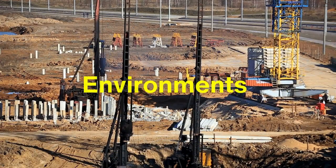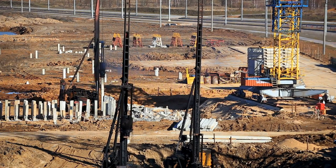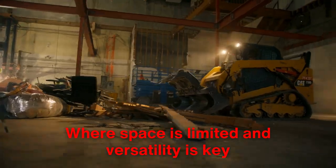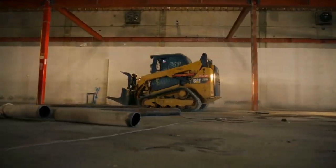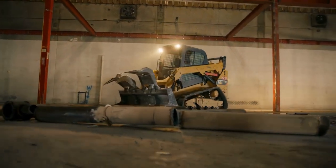The environments in which these machines excel also highlight their differences. Skid steers thrive in urban or suburban settings where space is limited and versatility is key. They are a common sight on landscaping projects, residential construction sites, and even farms. Their ability to work in confined areas and handle a wide range of tasks makes them indispensable in these settings.